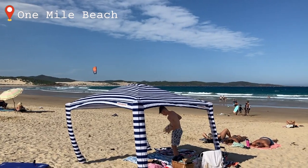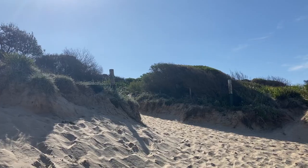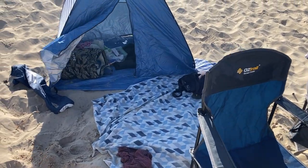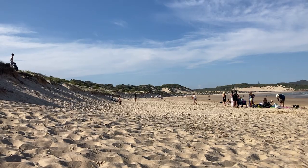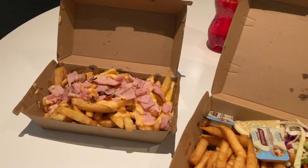We headed down to One Mile Beach, a literal five-minute drive from our accommodation. It was around a 30-degree day, perfect for swimming — the sun was shining and not a cloud in the sky. I brought a little portable shelter from Amazon for about $40, which I definitely recommend since there was absolutely no shade on the beach. There's also a cafe there where we stopped for dinner — I got the loaded fries and Sam got the salt and pepper squid.